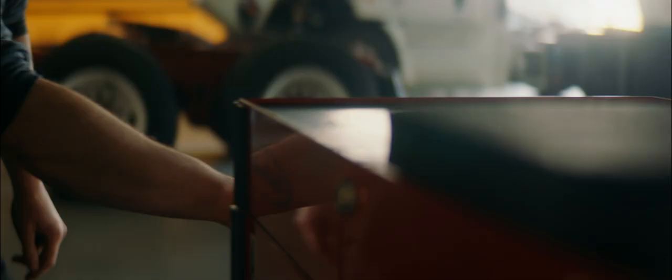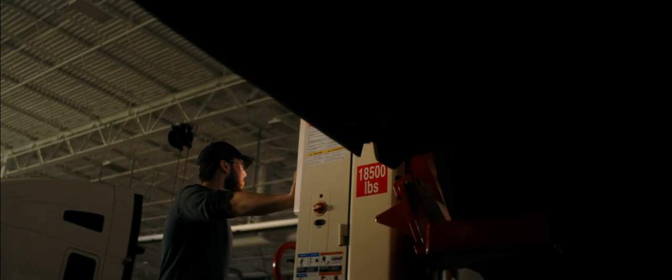So you basically start out from the base systems — brake chambers, basic electrical, safety. You'll eventually get to working on engines. We're hands-on with the real deal: Kenworth, Peterbilt, pretty much all the major manufacturers.